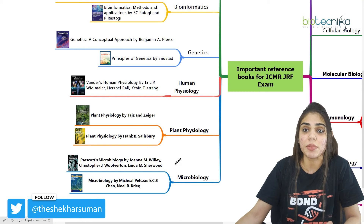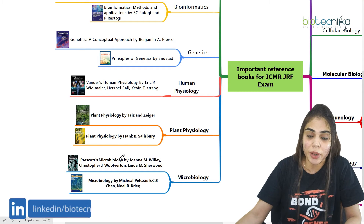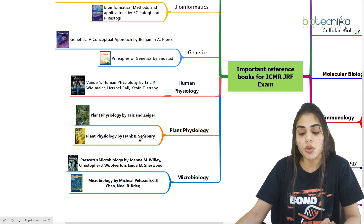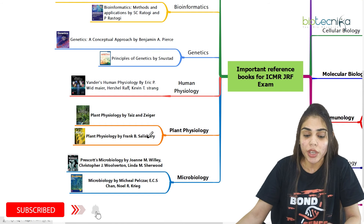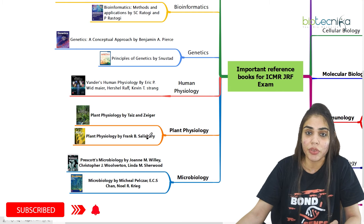Coming to the last section, which is microbiology in the ICMR-GRF exam, you can either go for Prescott's Microbiology or Pelczar. It's up to you — you can go for any reference book of your choice. I have mentioned two or three books for each section, so you have to choose any one reference book and prepare from that.